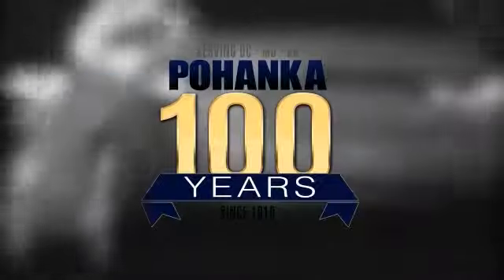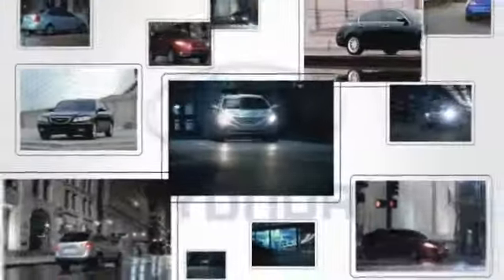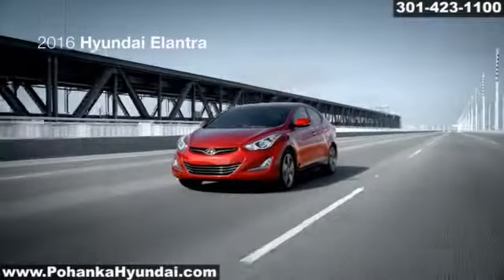Welcome to Pohanka Hyundai, King of the Beltway. Find your best price on a pre-owned vehicle at Pohanka Hyundai and get the customer service you deserve. Here's the vehicle for you: the 2016 Hyundai Elantra.